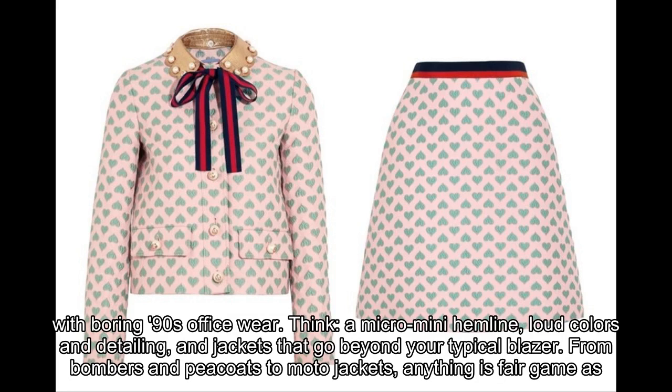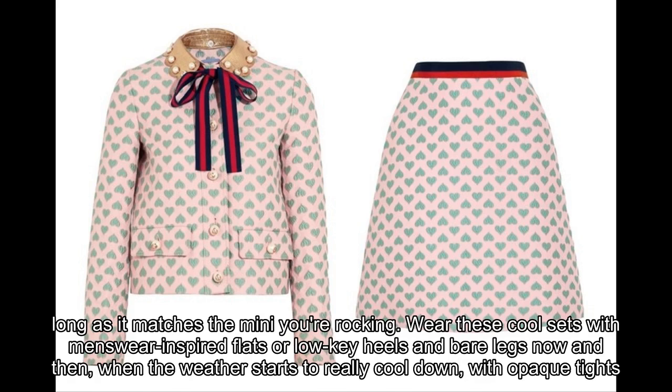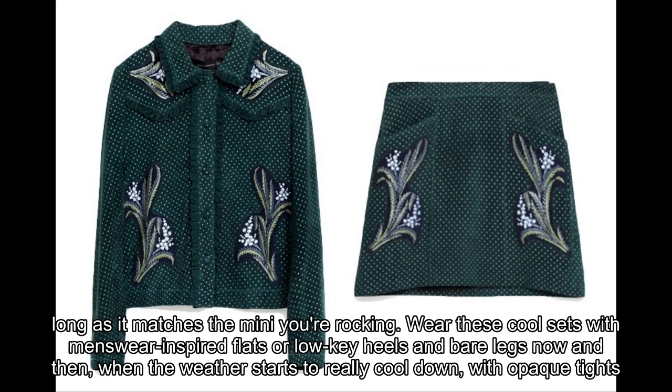Wear these cool sets with menswear-inspired flats or low-key heels and bare legs now, and then when the weather starts to really cool down, with opaque tights and stacked ankle boots. Keep your top simple in order to put the spotlight on the suit.